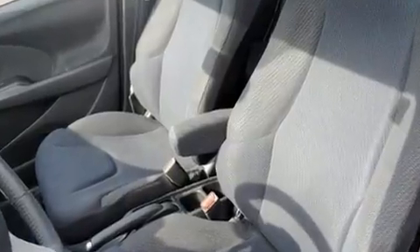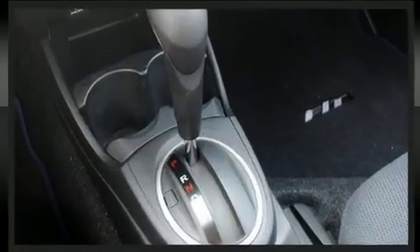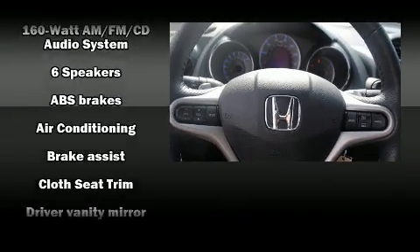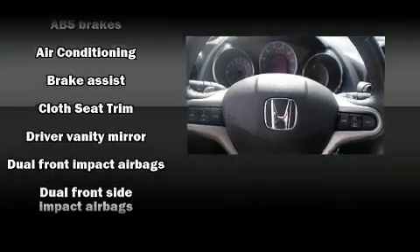The stereo features six speakers, enhancing the audio experience throughout the interior. Honda also prioritized safety and security with a comprehensive suite of features.